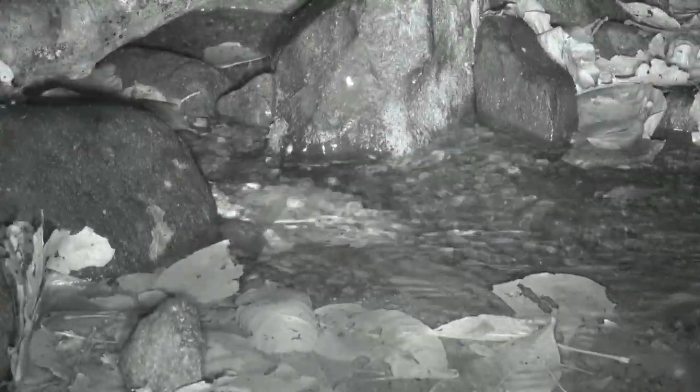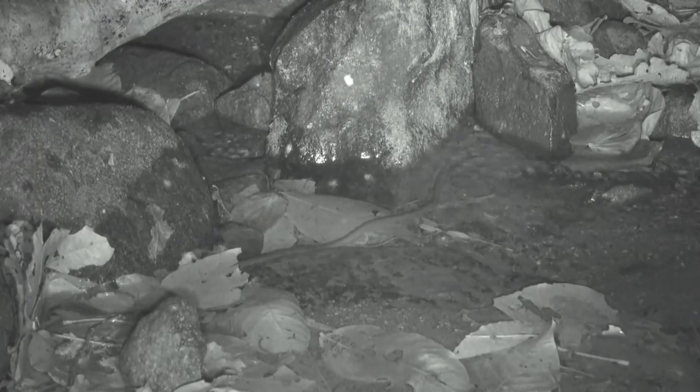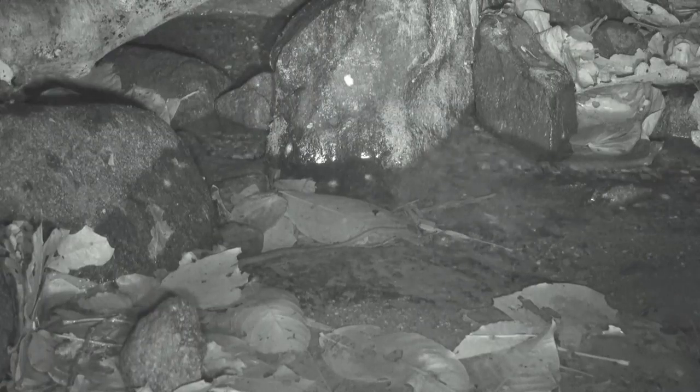The water mouse feeds on crabs, caddisfly larvae, beetles, and spiders. And here comes a water snake in the genus Hydrophomorphus. In this stream, crabs seem to be the mouse's favorite food.